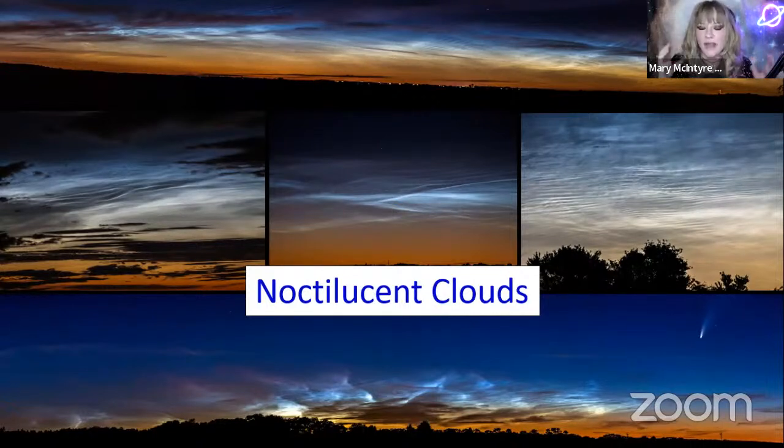Noctilucent clouds only become visible in deep twilight — about an hour or 90 minutes after sunset, and before sunrise. From mid-June they can be visible all night long, so they're incredibly antisocial — I spend most of my summer extremely sleep deprived. They were never recorded before 1885 and they are on the rise. The strong theory is that it's connected to global warming, which I'll explain in a moment.